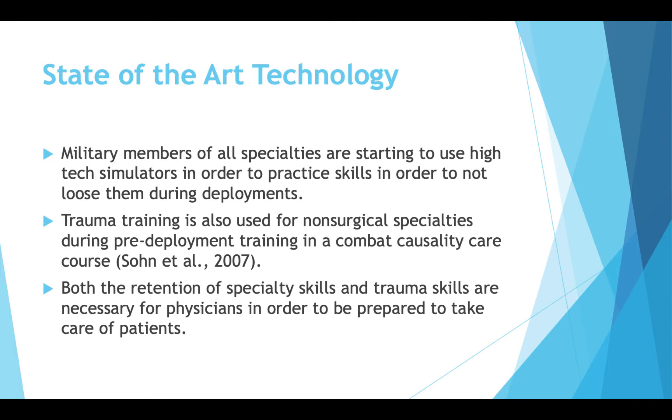There's a lot of pre-deployment training, like in combat casualty care courses, talking about how to ready themselves for going out and being deployed. However, there's not a lot of emphasis on how a GI doctor, for example, can keep his skills up for colonoscopies. Both the retention of specialty skills and trauma skills are necessary for physicians taking care of patients while deployed, and when they return.